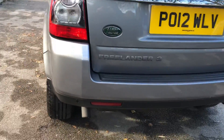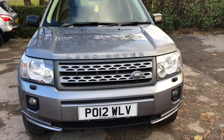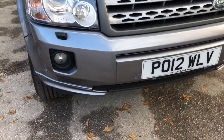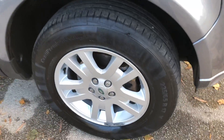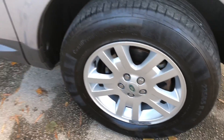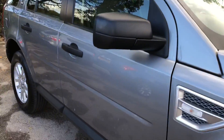This is the facelift model, as you can tell by the chrome strip right across the back. Being the XS model, it has a generous level of equipment including Bluetooth hands-free telephone, satellite navigation, automatic lights, rain sensing wipers, and DAB radio with auxiliary jack point.